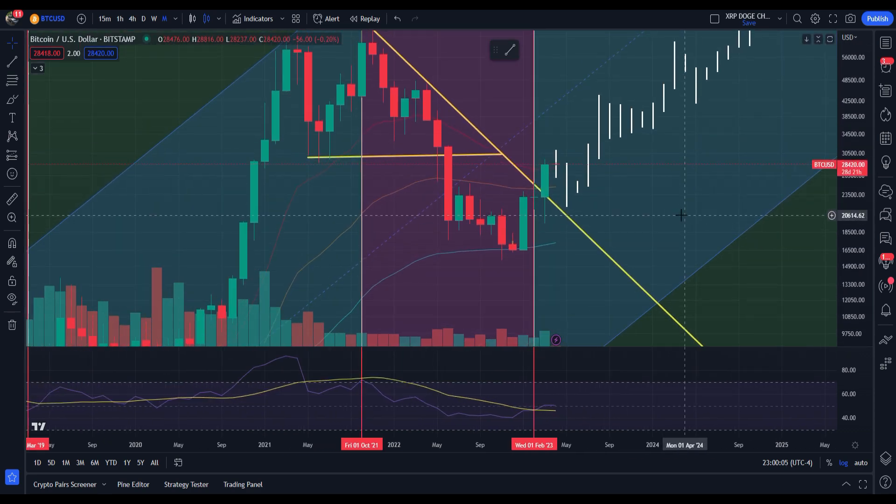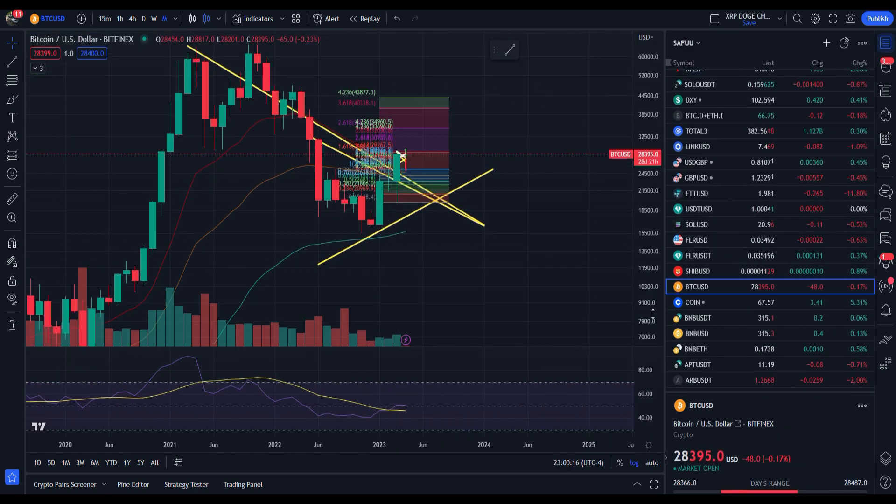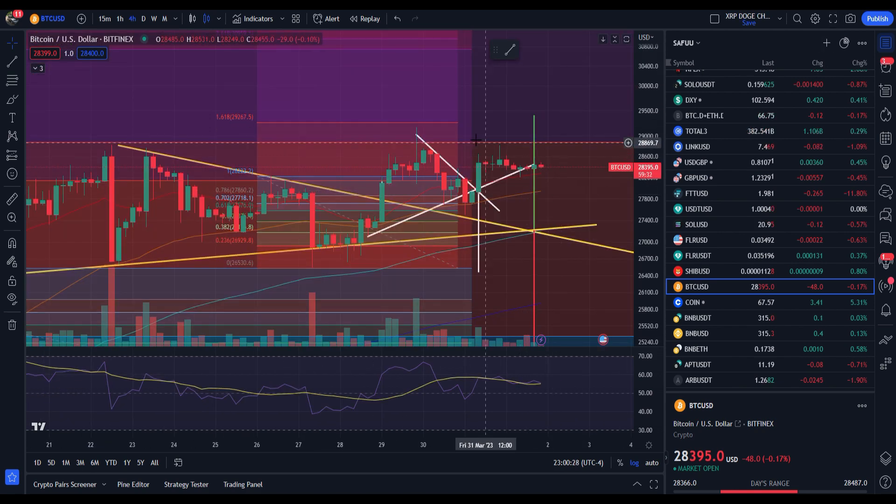As you can see, we didn't quite get to 30,000. We got to 29K like we were talking about. We were thinking maybe that overextension over into 30K. Let's get ourselves over here looking at BTC on the short term, zooming ourselves in. The move came a little early.